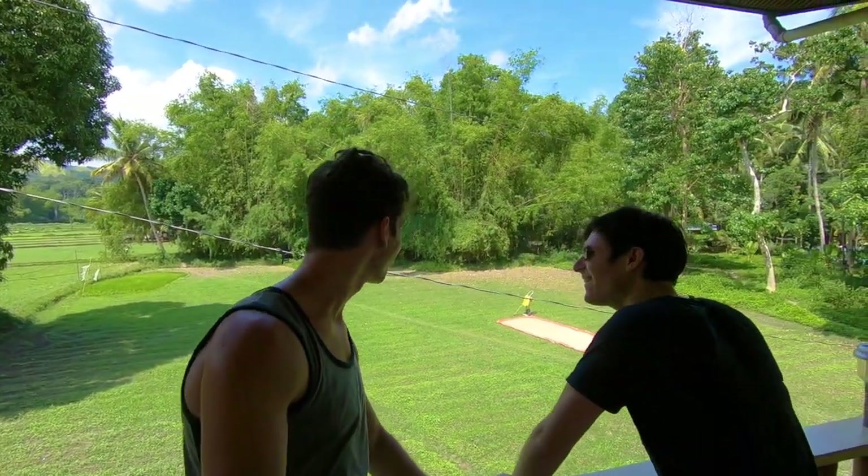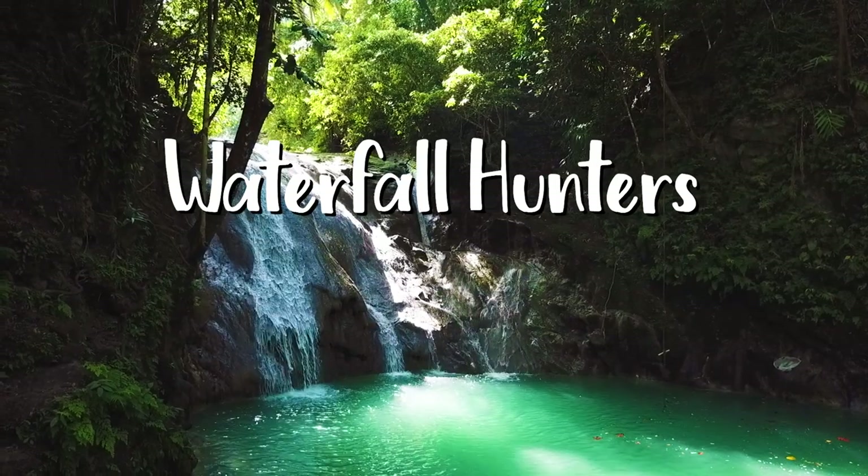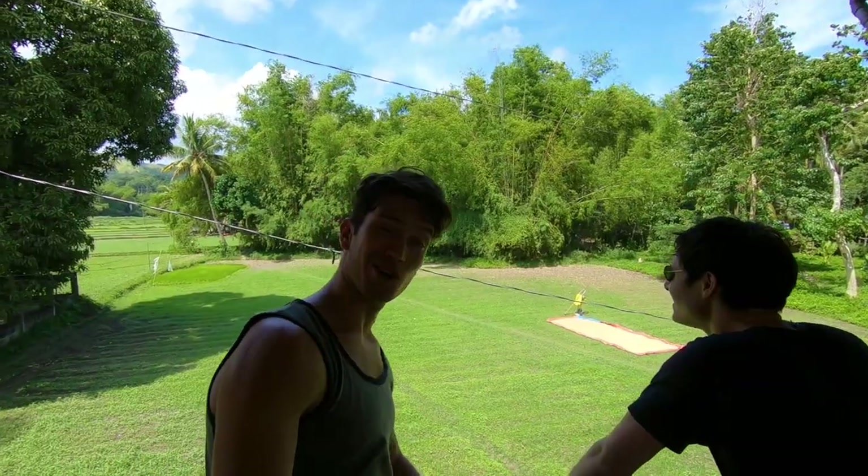Yo, what is up broskis and babeskis? These are your boys, Jaz and Kel here, and today we are in Hagnar baby. We are in Hagnar right now. So we just arrived in Hagnar and first order of business, we're going to show you what the Hagnar Broski Dome looks like. Come on guys.